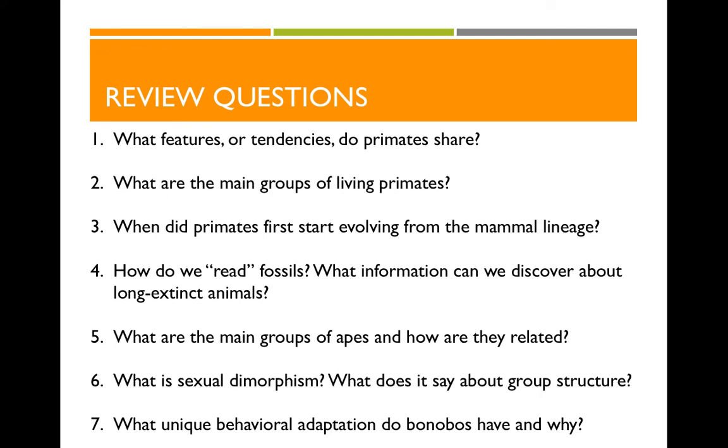What are the main groups of apes and how are they related? We've got gibbons, orangutans, gorillas, bonobos, chimps, and humans. Bonobos and chimps are the most closely related, and humans are next. What is sexual dimorphism? A large physical difference between males and females — in primates, when we see large males and smaller females, that tends to mean multi-female single-male groups. And the unique behavioral adaptation of bonobos is that they use sex to avoid aggression.